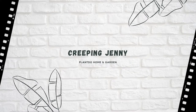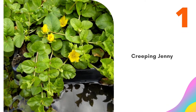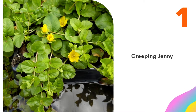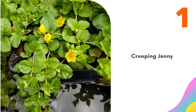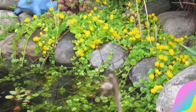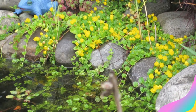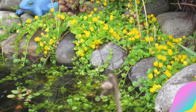Number 1: Creeping Jenny. Often used as a ground cover in terrestrial gardens, Creeping Jenny fares excellently when used in water gardening applications. Growing approximately 2 inches in height, it's a great filler to soften edges of rocks, with its bright leaves creating a vivid contrast against the cool gray of wet stone. Tiny yellow flowers appear on the plant throughout summer, giving it added appeal. Creeping Jenny is a perennial and best used in zones 3 to 10.